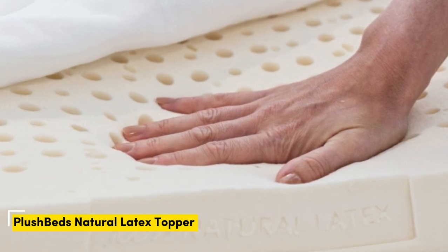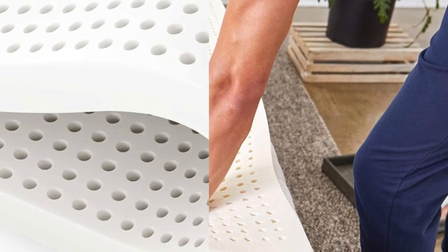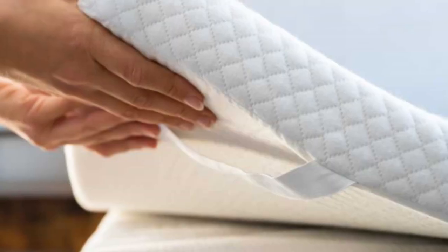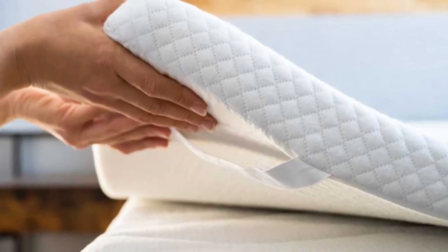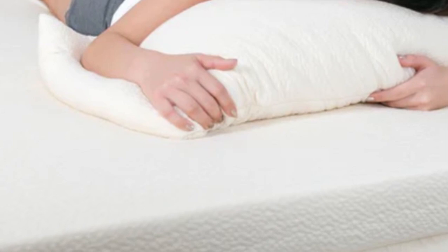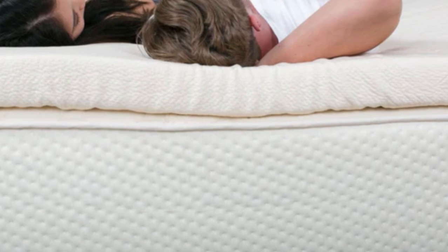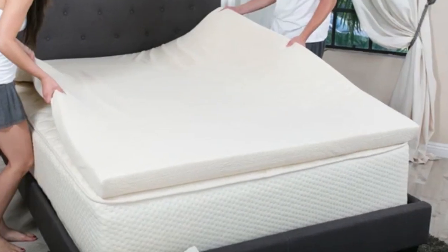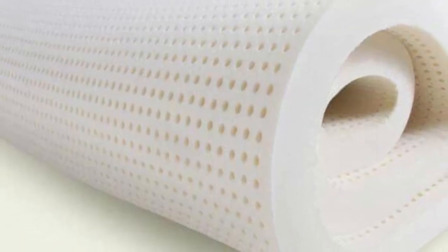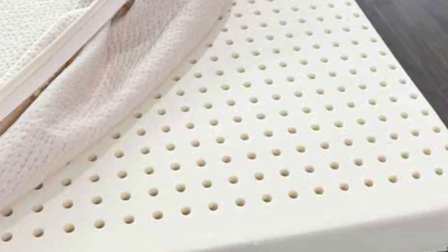Number 5: best for hot sleepers, people who dislike the body hug of memory foam, and those who want to invest in a long-lasting mattress. Highlights include natural latex offering exceptional durability and responsiveness, five firmness levels and two profile options, and a ventilated design for excellent airflow. The ideal firmness for any given sleeper is closely tied to body type and sleep position. If you live with hip pain, you should choose a topper with a firmness level that provides the right balance of cushioning and support. Regardless of how much you weigh or which position you prefer, the PlushBeds latex mattress topper will likely meet your needs.